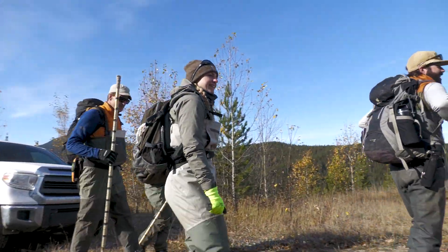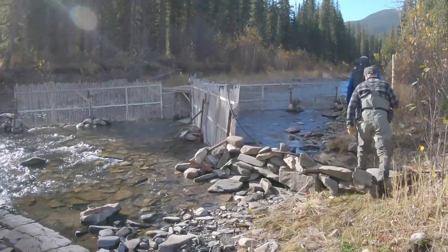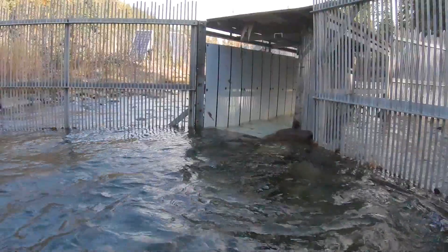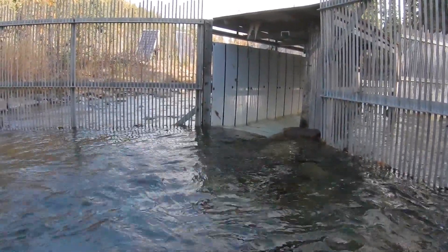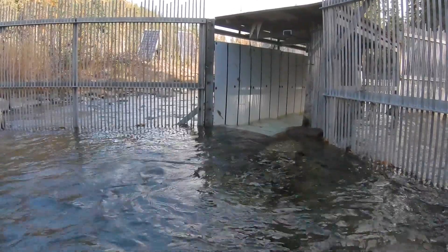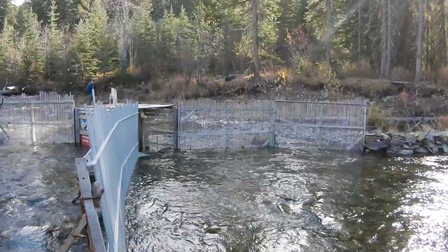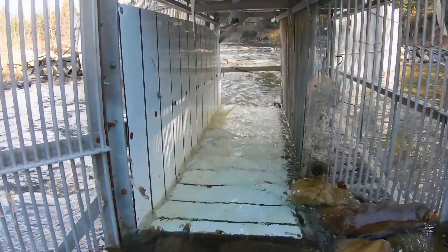Biologists with the ACA are utilizing an innovative approach to determine how many bull trout are making their way into Fall Creek to spawn. What we have on the creek now is a fish fence — really it's a conduit fence that we've built across Fall Creek, but all it's doing is funneling the fish through a box.